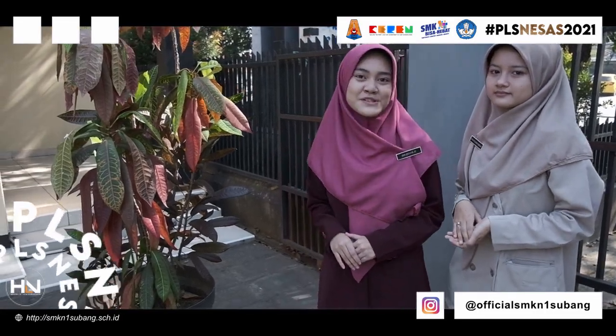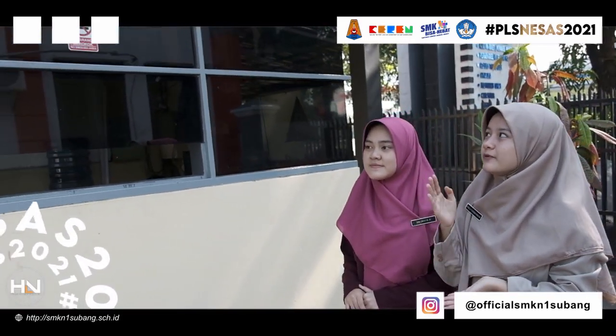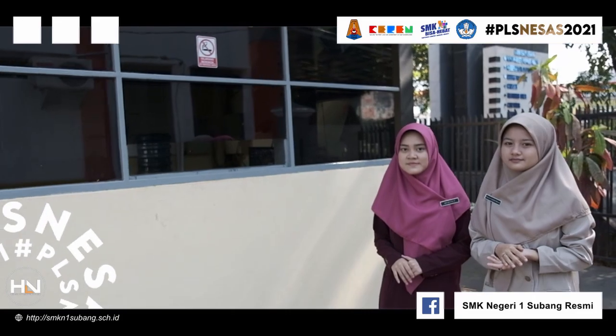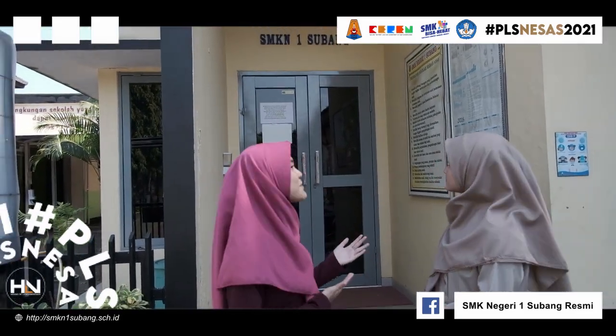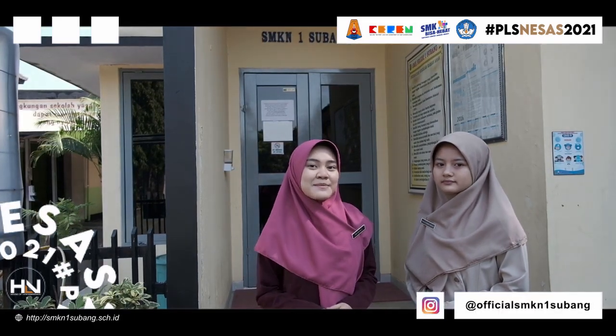Saat ini kita sedang berada di gerbang pos utama lobi. Nah ini pos tiket. Selanjutnya ini adalah lobi SMK Negeri 1 Subang, di mana semua pusat informasi berada di lobi.